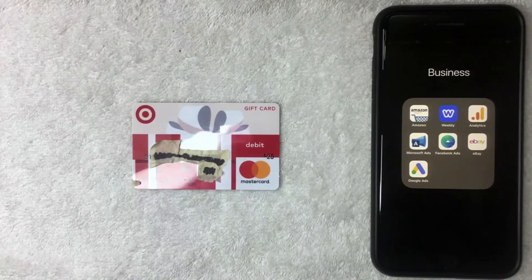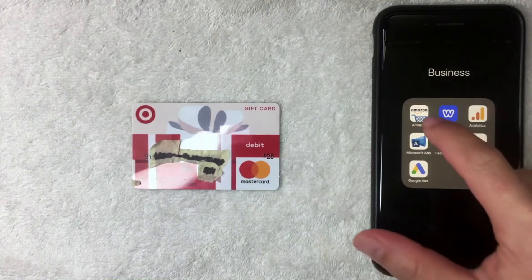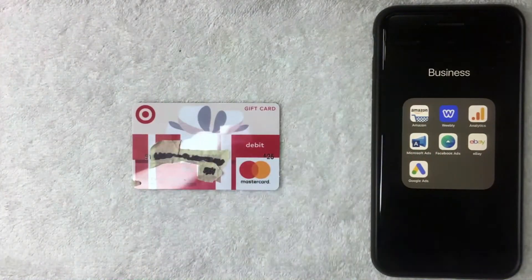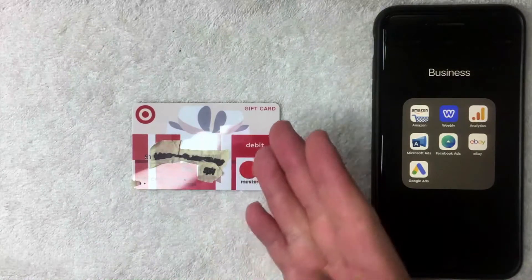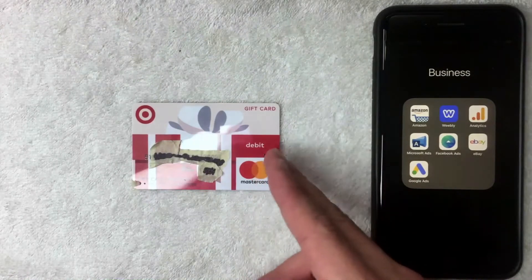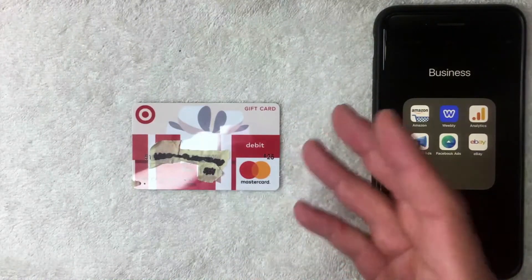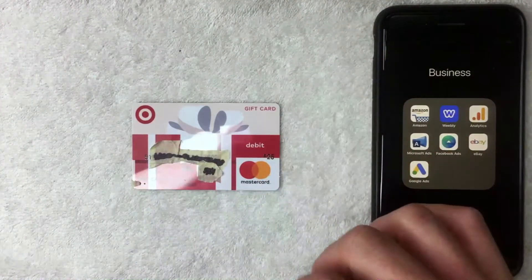Today we're talking about the Target Debit Mastercard gift card. If you're not familiar, it's one of the more popular gift cards on the market. You buy these cards at Target — this one was purchased in Pasadena — and load a pre-designated amount of cash onto it, like $25. You can use it at most places that accept debit Mastercard, and once the money is spent you throw it away — it's not a reloadable card.